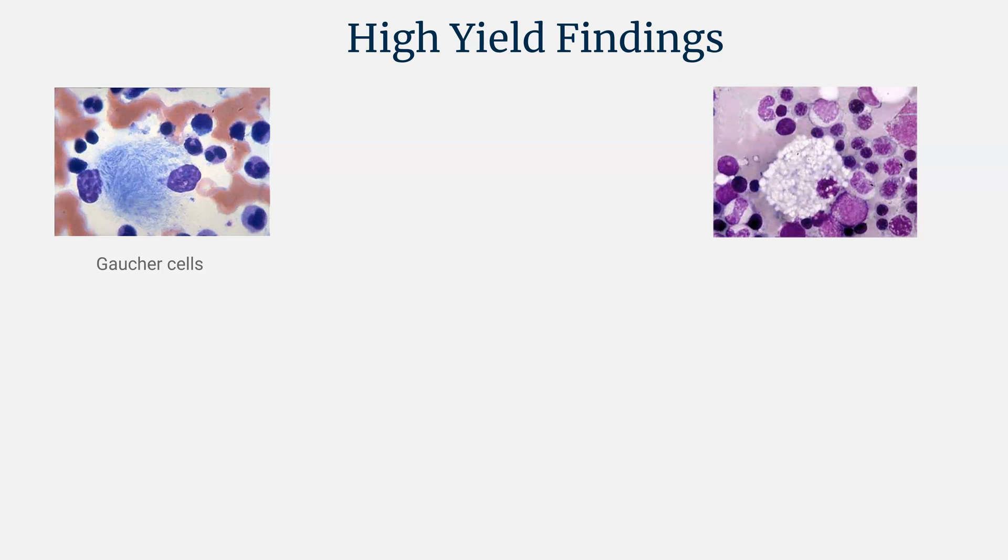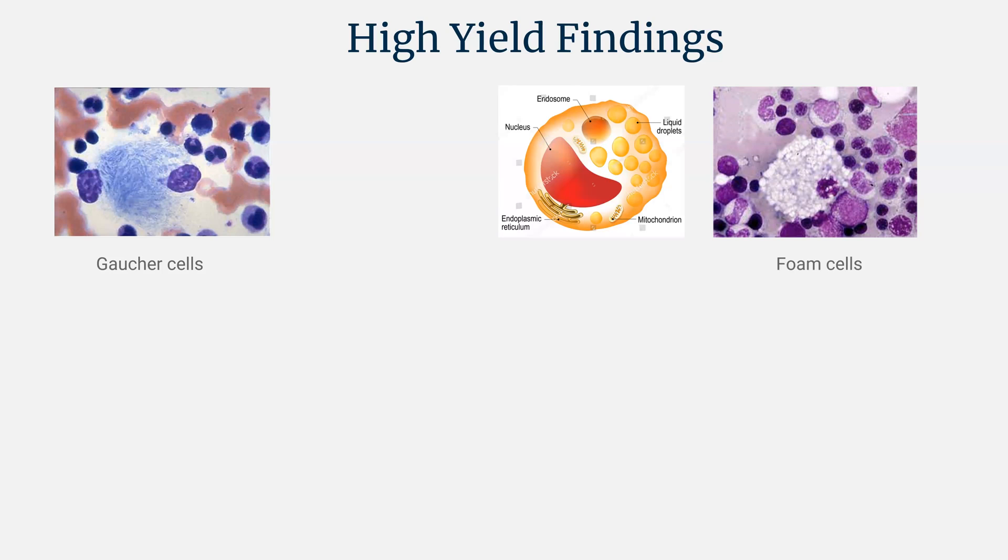The next cell is a foam cell — much more prominent lipid accumulation within the cell, with visible lipid droplets. This is what we see in Niemann-Pick disease. These are the typical foam cells characteristic of Niemann-Pick disease.